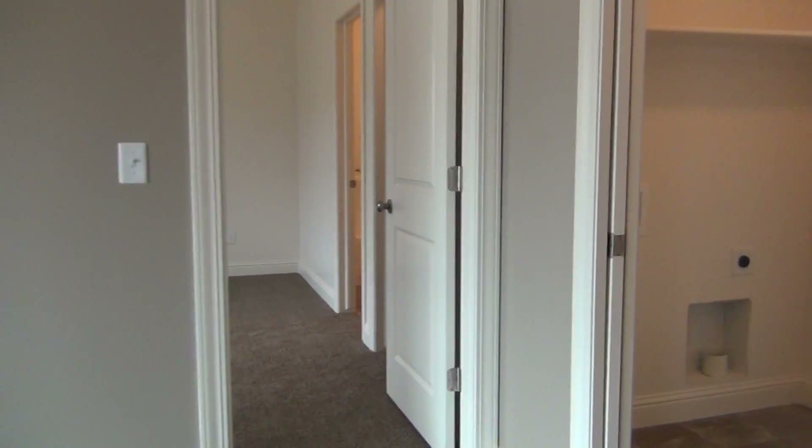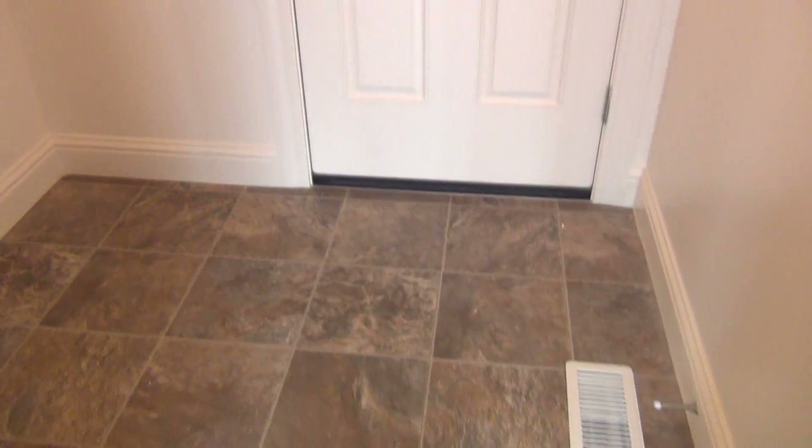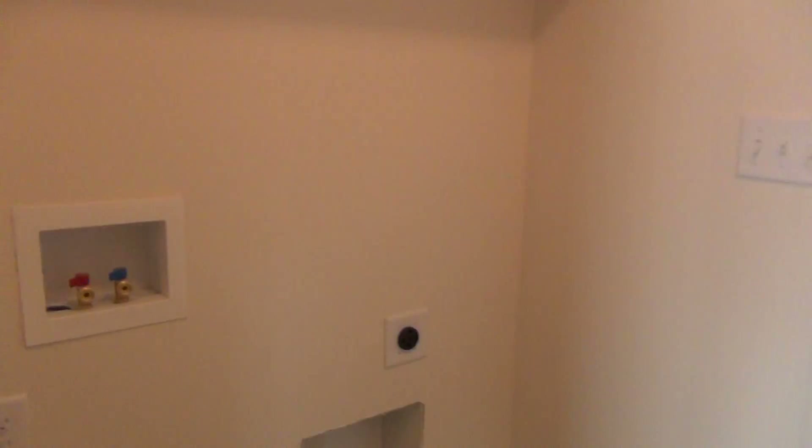Just off of the dining room is a laundry room. It has laminate floors, washer and dryer hookups, and shelving above. The door there will take you into the two-car garage.